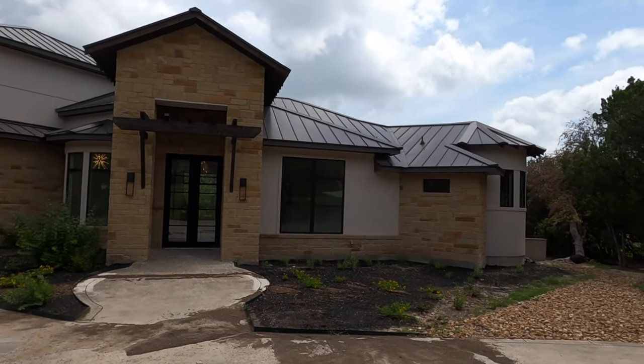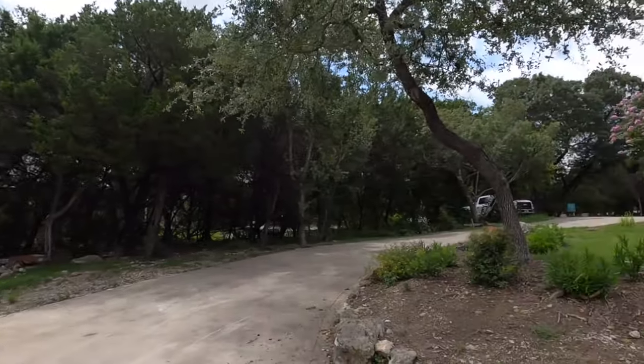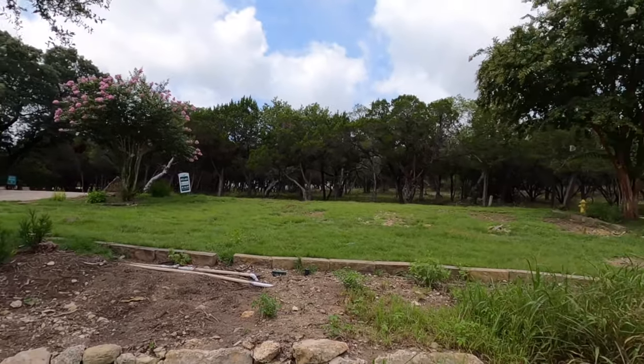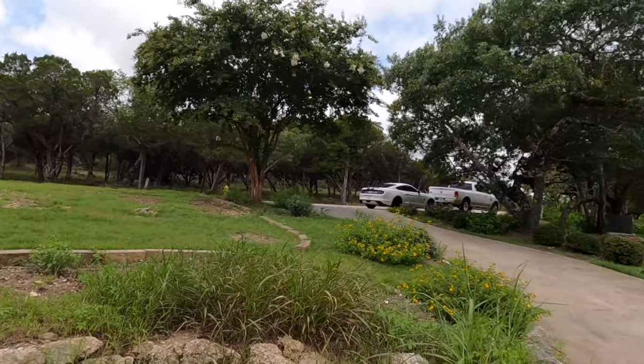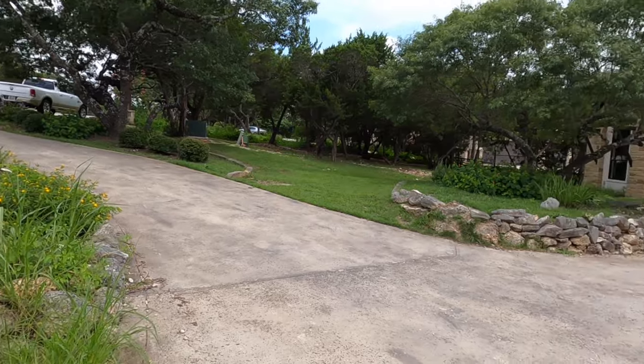Diamante is a wonderful custom builder in this area with a great reputation. They have high-end finishes and they really know how to do a house right. This gives you a sense of the community — you're going to have quite a bit of privacy with beautiful oak trees. I definitely love the horseshoe driveway as you come in.